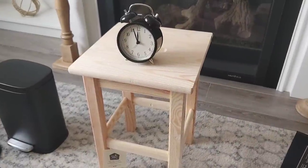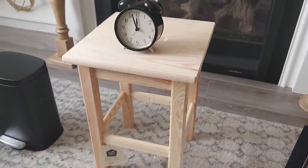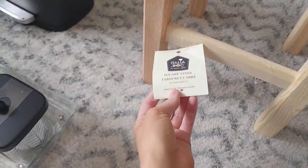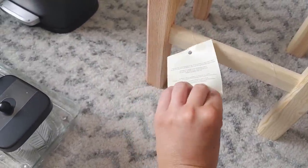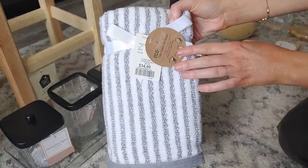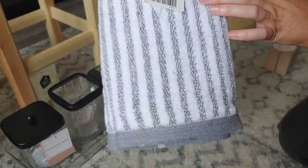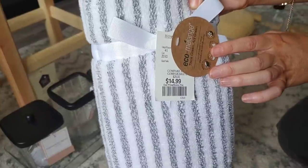This next piece is this stool. I actually bought this a couple months ago — it was reduced from $49.99 to $19.99, and I thought it would be really cute to add towels onto. Speaking of towels, I got these really cute hand towels just in a muted gray and white pattern.